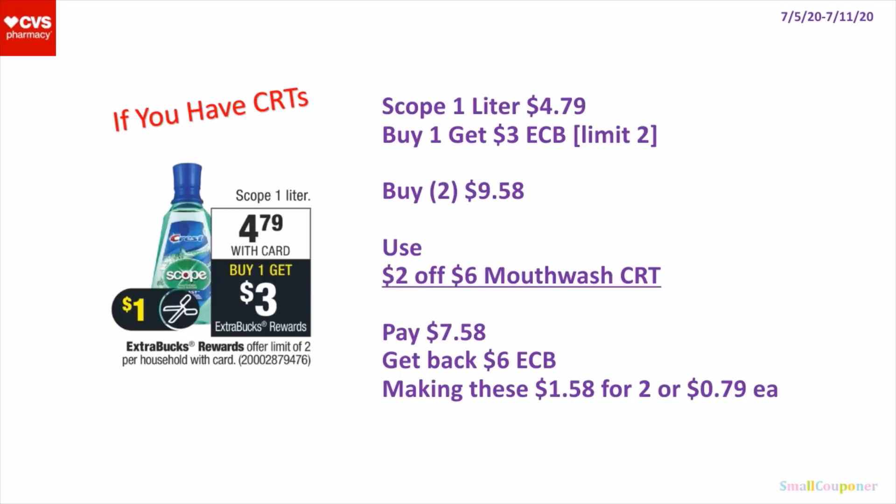If you have CRTs — I only do digital and printable coupon deals — so if you have insert paper coupons, go ahead and use them. But for people like me who don't have insert paper coupons, I will be waiting for the digitals later in the week. Because we do receive P&G digitals in the upcoming weeks. So if you don't have any P&G inserts, you can wait to do these deals. Or if you have CRTs, go ahead and do them.